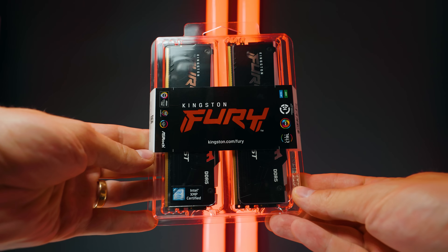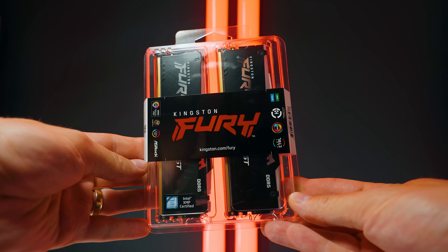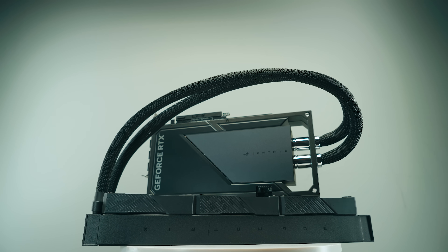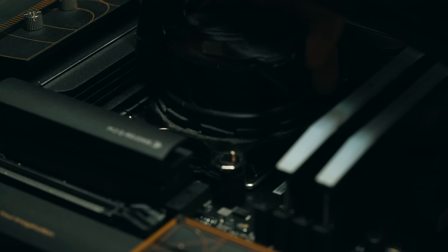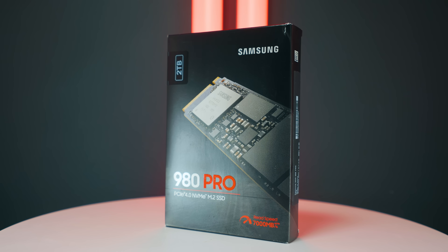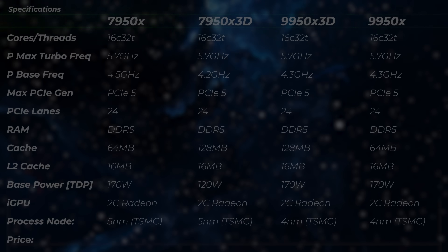What RAM did I use? I used Kingston Fury Beast RGB at 5,600 megatransfers per second. I'm using an RTX 1490 and a 360mm AIO — pretty much any brand works fine as long as it's not thermally throttling. For the operating system drive, we're using the Samsung 990 Pro and Project Drive 980 Pro.